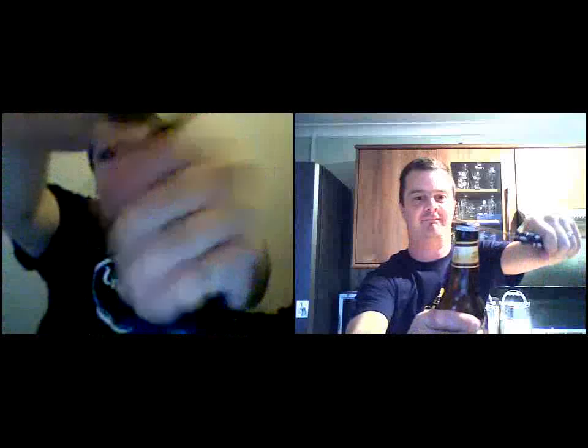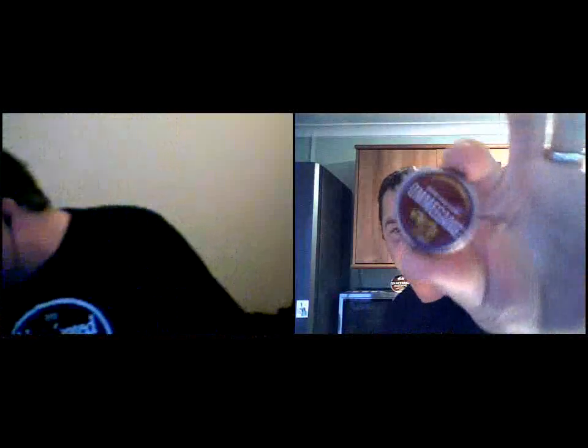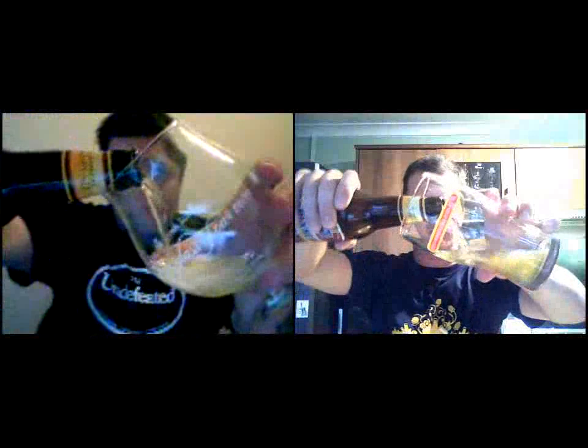Shall we crack it open? Absolutely. I like the bottle cap on this beer, to be honest — it's nicely presented. Just to show it off to the camera if I can. Let's get pouring. I've watched a couple of these and they seem like lively beers. Oh, they can be really lively.